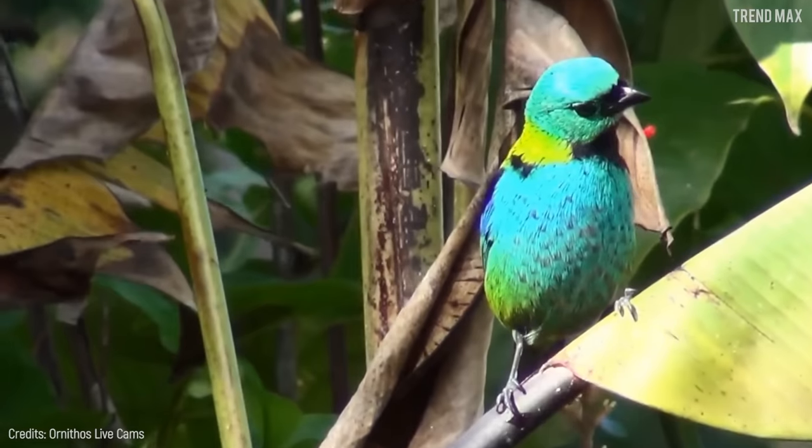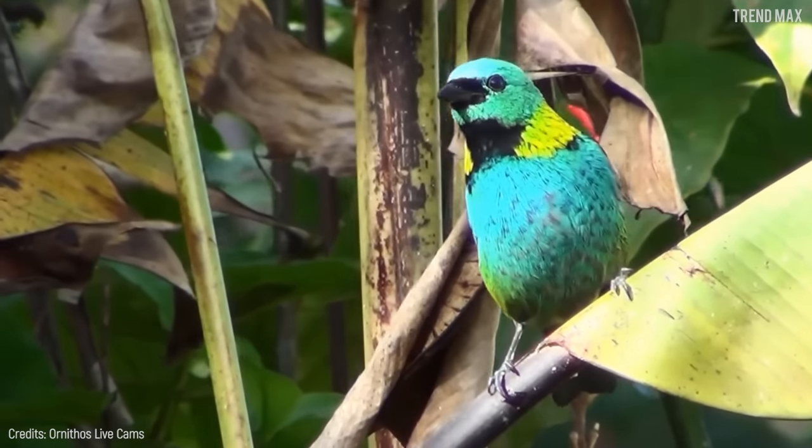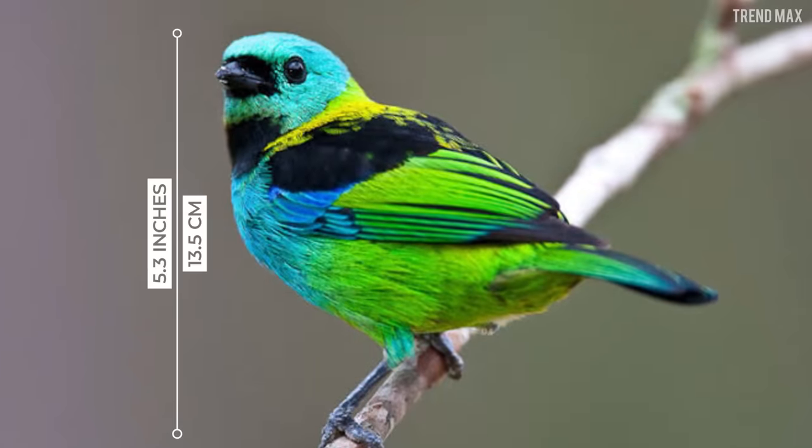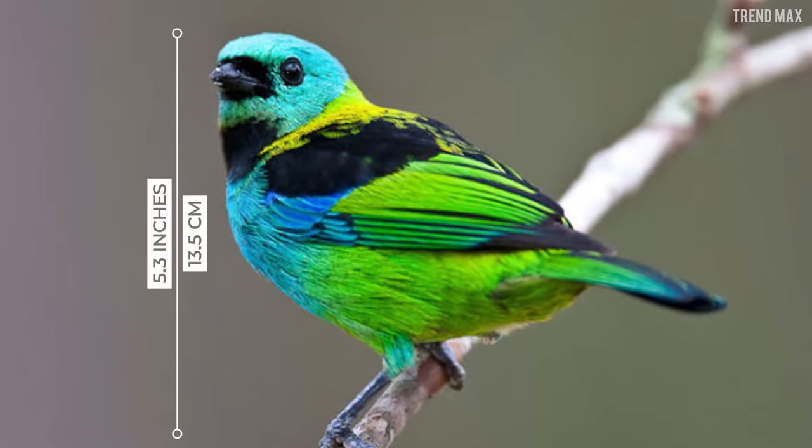Green-headed Tanager. You have to be quiet if you want to see this beautiful buddy — don't scare him. The green-headed tanager is a beauty of only 5.3 inches long with feathers that look neon.